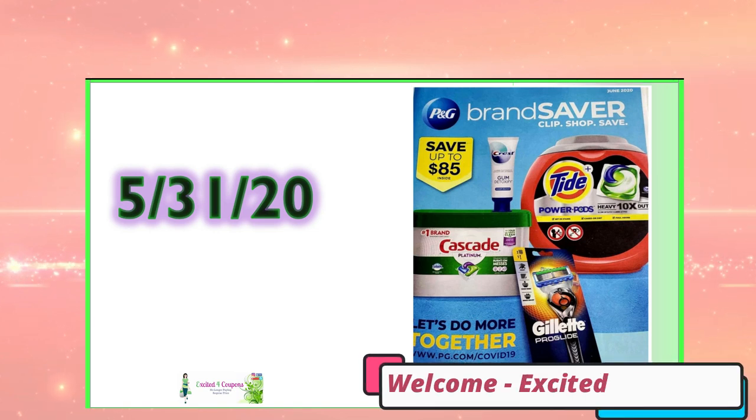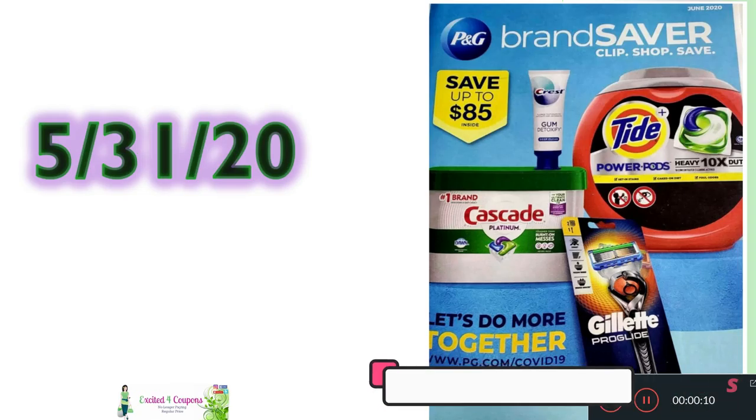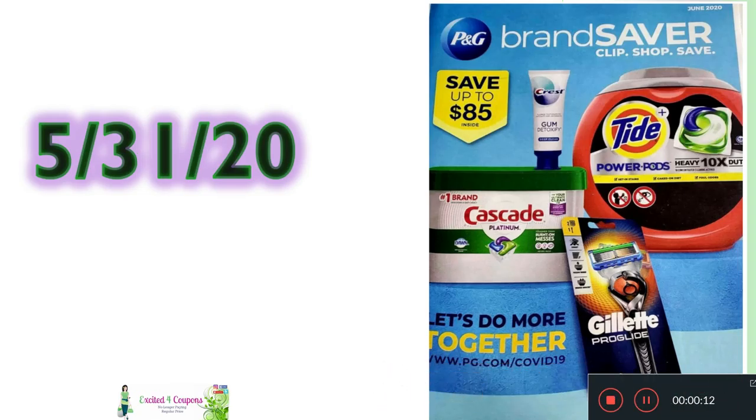Hi guys, welcome to Excited for Coupons. We just had a nice long weekend with no inserts that week — I believe it was May 24th — but we already have so many great inserts coming on May 31st. In this video, I'm going to concentrate on the P&G insert. You're going to see a lot of coupons that are similar, some are new, and some values are a little bit less than what we're used to.